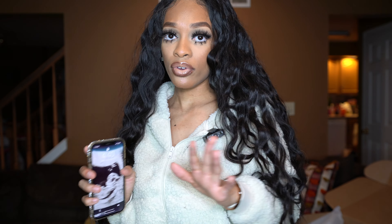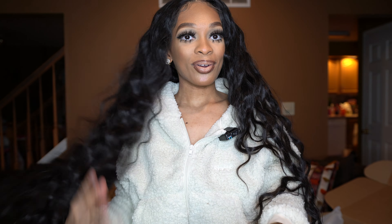Hey my beautiful gems and welcome back to my channel, it's your girl Alexis — or welcome if you are new! If you are new, make sure you stop this video, hit that subscribe button, and also turn on my post notification bell so you can always be notified when I post a video.